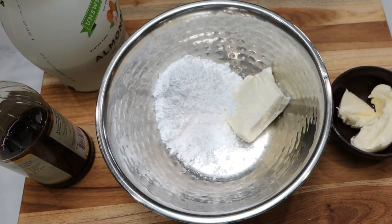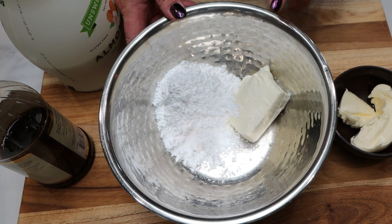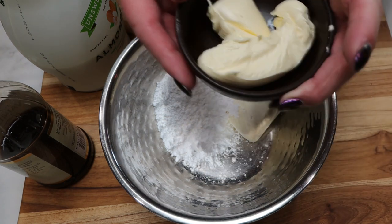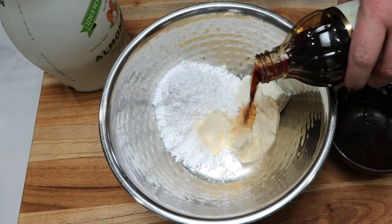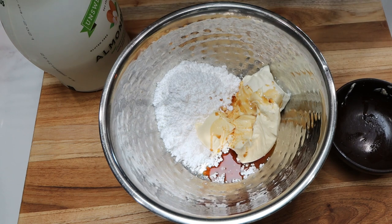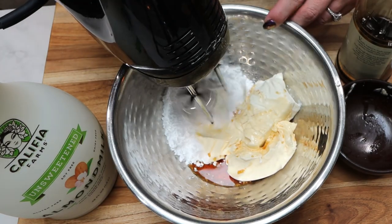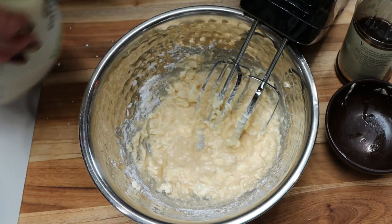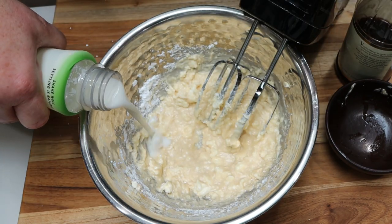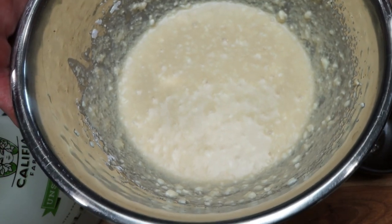For the cream cheese frosting on the French toast casserole, I added a cup of Lakanto powdered sugar, two ounces of room temperature softened one-third less fat cream cheese, and three tablespoons of room temperature softened light butter. I'm going to add about a teaspoon of vanilla extract. I have some almond milk on standby — we're going to start mixing this and add milk as needed to get that frosting consistency. I'll set this aside until we pull the French toast casserole out of the oven.